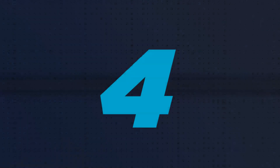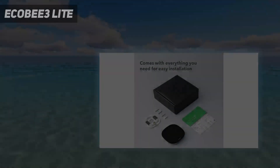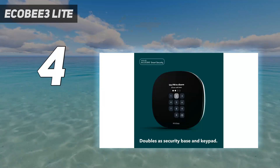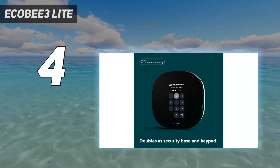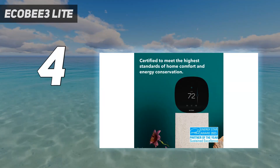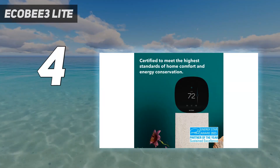Coming in at number 4: Ecobee 3 Lite. Like the Ecobee Smart Thermostat, but looking for something less expensive? The Ecobee 3 Lite has many of the same features as Ecobee's top-end model, but costs $80 less.